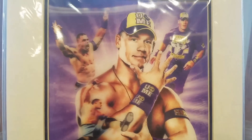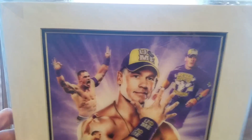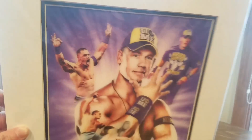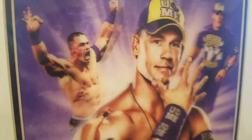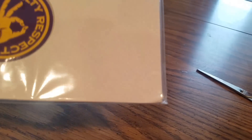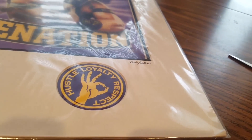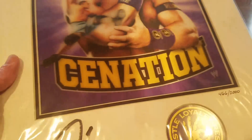Especially since you guys watched the Rumble last night — he put on a hell of a match with AJ Styles. You can tell it's 3D though. He'll probably finally lose the title at the Elimination Chamber. But I had to show this off especially after last night.